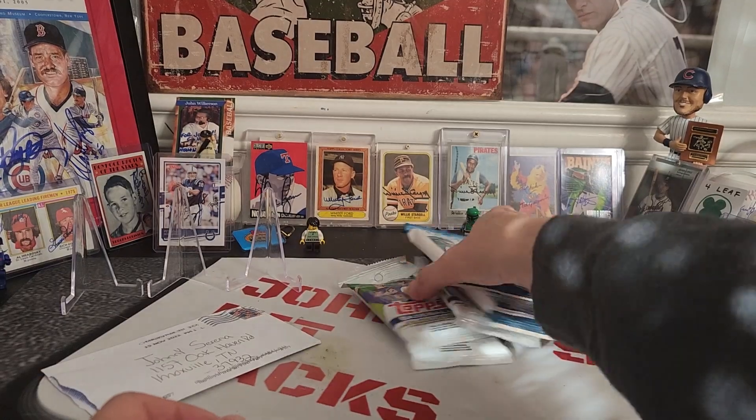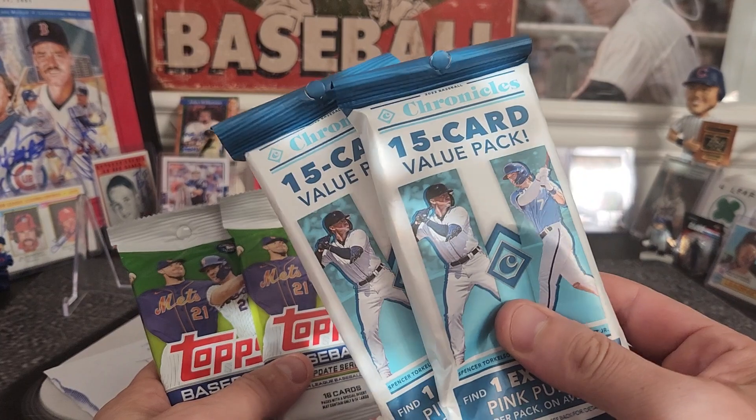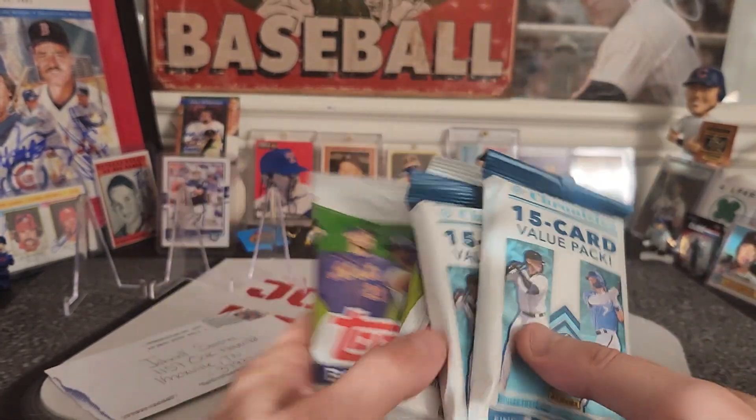And then also we'll open a few quick packs. Got a couple of update hangers, hanger packs, and a couple of brand new Chronicles 2022.